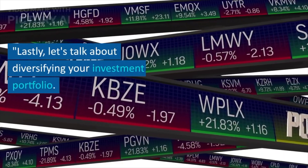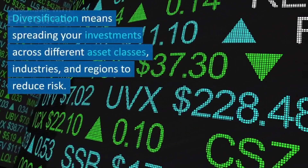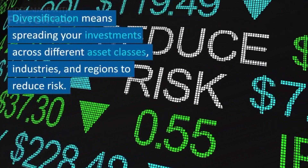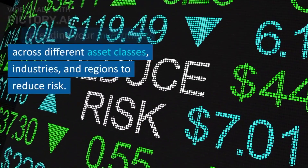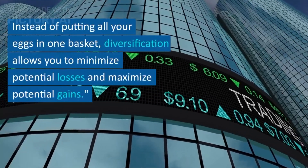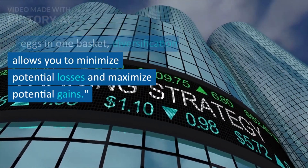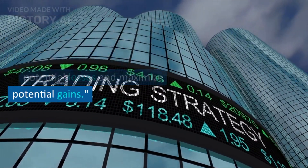Lastly, let's talk about diversifying your investment portfolio. Diversification means spreading your investments across different asset classes, industries, and regions to reduce risk. Instead of putting all your eggs in one basket, diversification allows you to minimize potential losses and maximize potential gains.